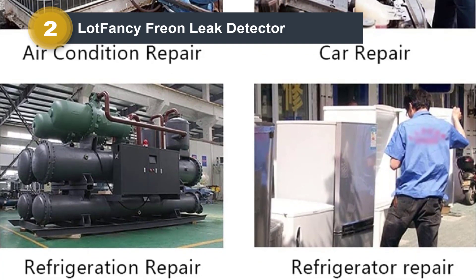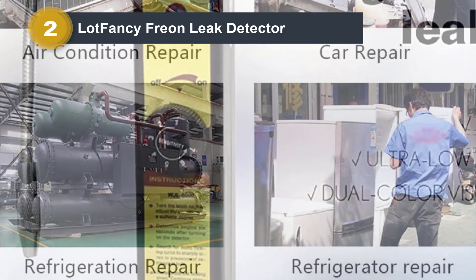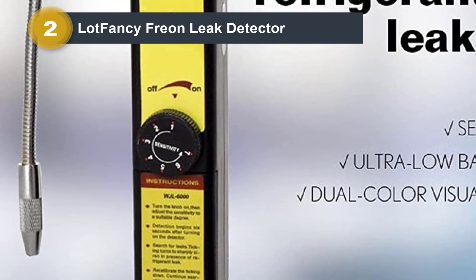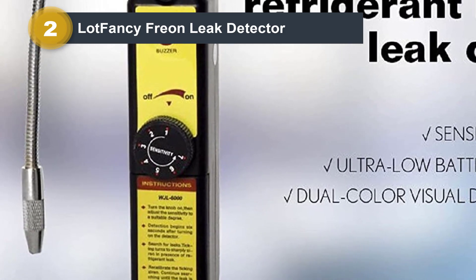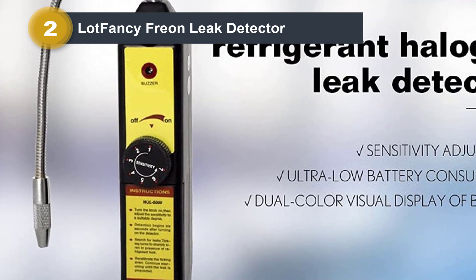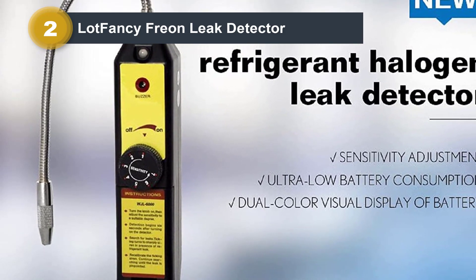Despite being an affordable option, it can easily detect most refrigerants, including CFCs, HCFCs, and HFCs, so it can be used in most cases. As for its sensitivity, it is rated at 0.21 ounces per year, which is quite high for the given price.